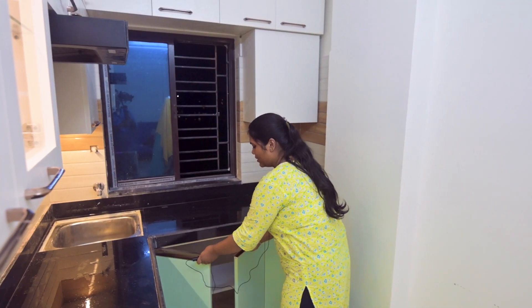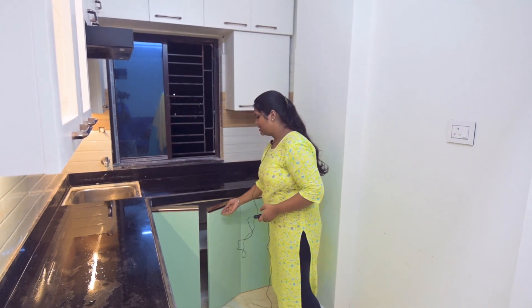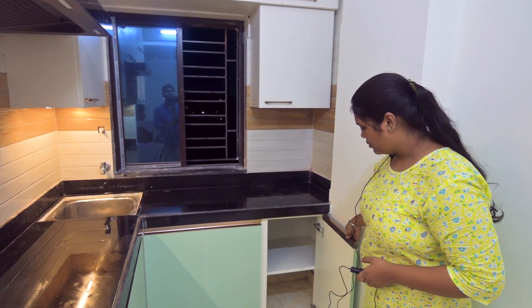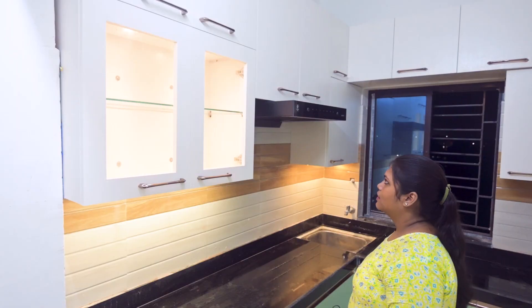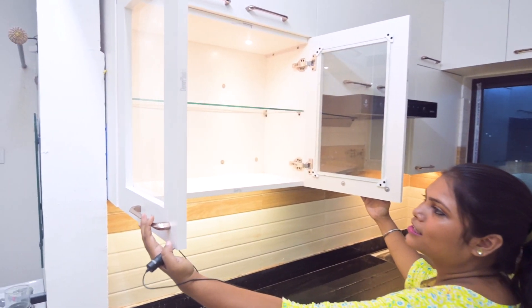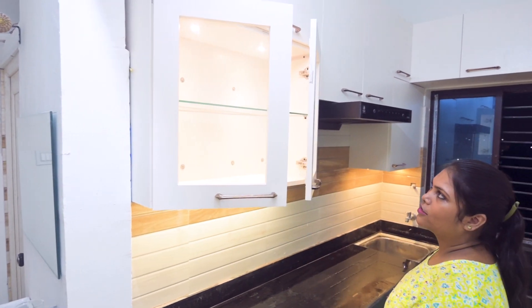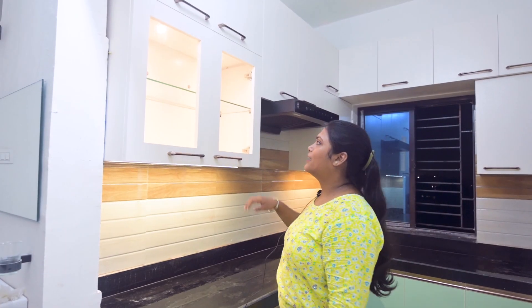There is a cabinet on the right side and there is a glass unit, so it is visible to the front glass and visible to the right side of the cabinet.